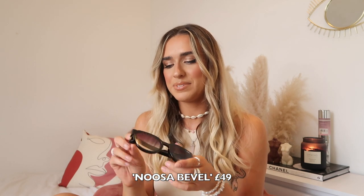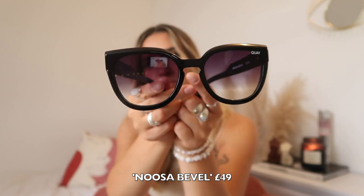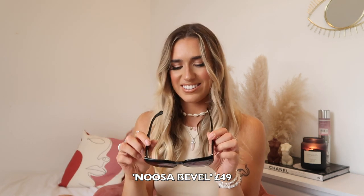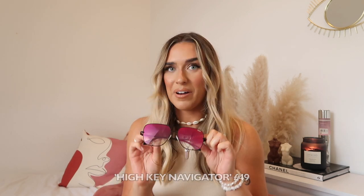These next ones are like the classic cat eye effect sunglasses — these are gorgeous. These ones are called Noosa Bevel, it's a slight cat eye but not too dramatic, which I like because it makes them more wearable for me. You know what, all of these sunglasses don't look that bad on me. I think because they're all quite chunky and big they cover up quite a lot of my face. There could be people in the comments who say absolutely not!